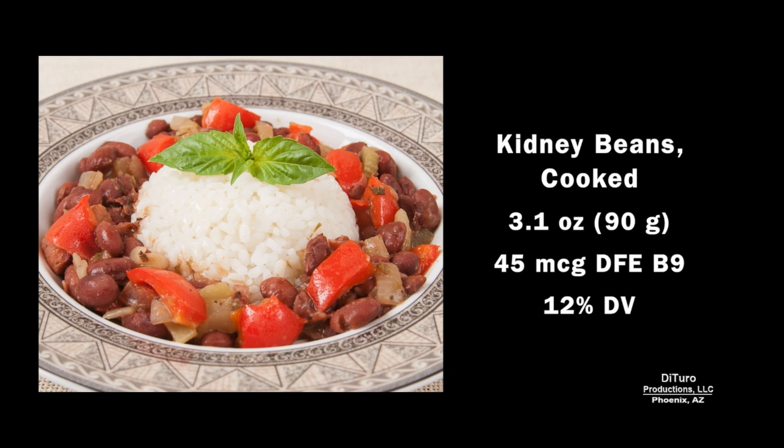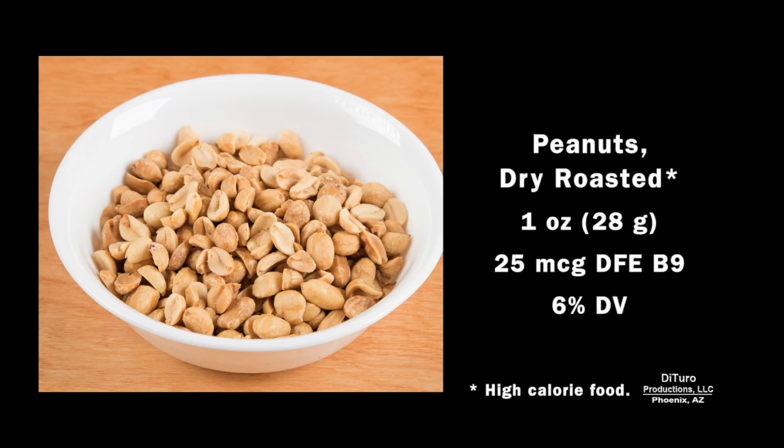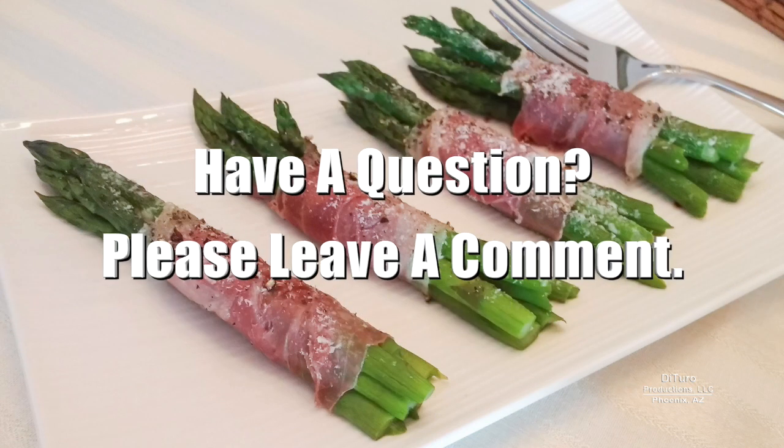The same for 3 ounces of cooked mustard greens. You'll also obtain about 12% from about 3 ounces of cooked kidney beans. A medium orange provides about 10% of the daily value, and 1 ounce of roasted peanuts, about 6%. Please leave a comment if you have any questions about this video. Thank you for watching and healthy eating!